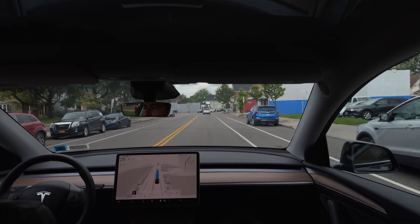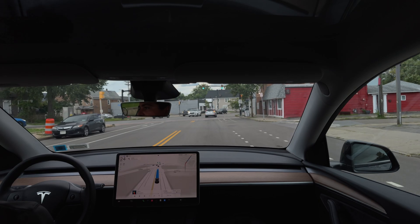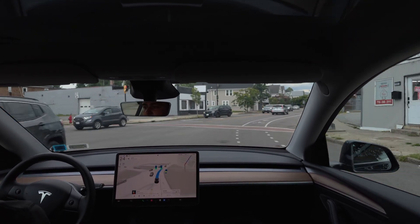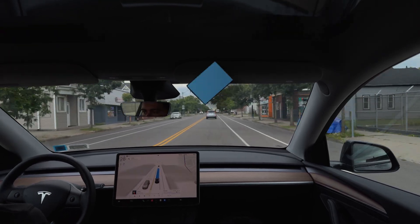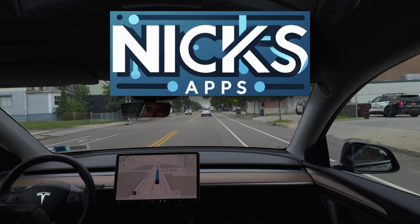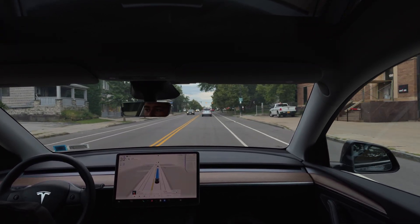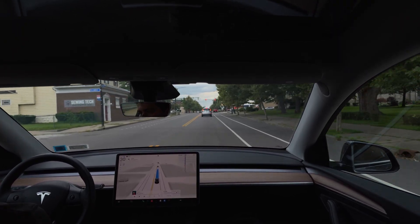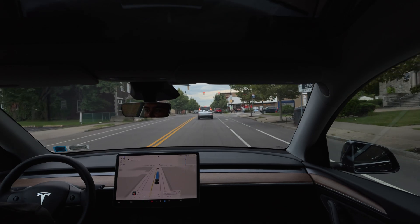Hey guys, welcome back to another FSD video. Here we are on an interesting light — not too complex — and FSD handles it perfectly fine as it always does. We are currently on version 12.5.1.3, which is the newest build out, and we are on a Hardware 4 Model Y 2024. We are currently in assertive mode, stopping at this red light perfectly, flying behind this vehicle.